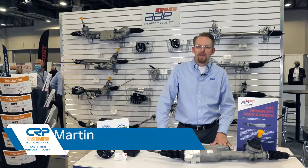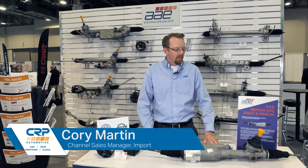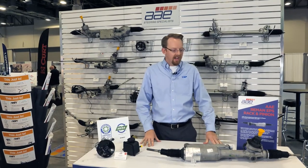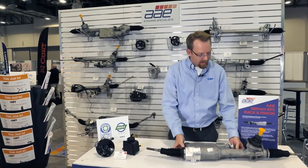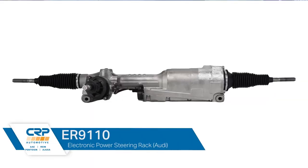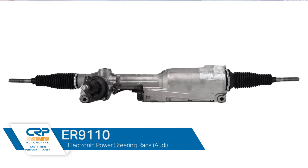Hi, Cory Martin, sales manager for CRP here. Let's talk about our AE Steering brand. We have some new products here that we're showcasing at Apex. We have the ER-9110 AE steering rack — this is an electronic power steering rack for Audi models that fits over 227,000 Audis on the road.